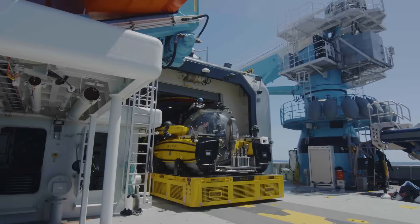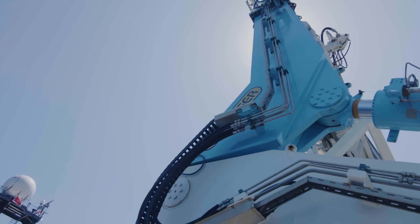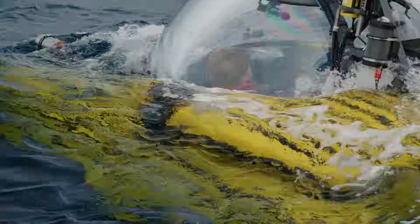Six-gill sharks are notoriously difficult to study, but our advanced submersible easily accomplished the task and collected valuable visual data from up close.